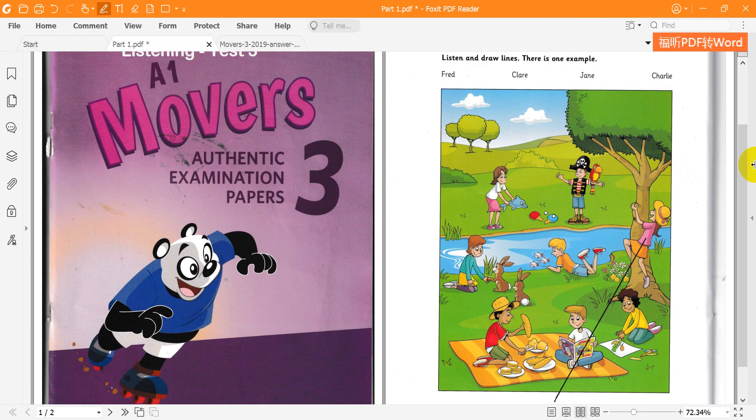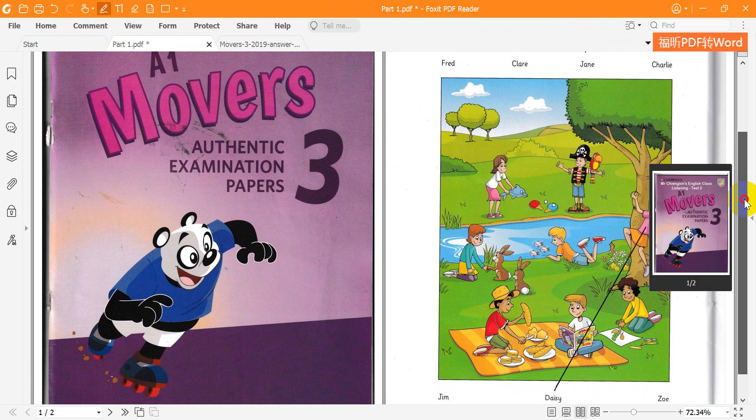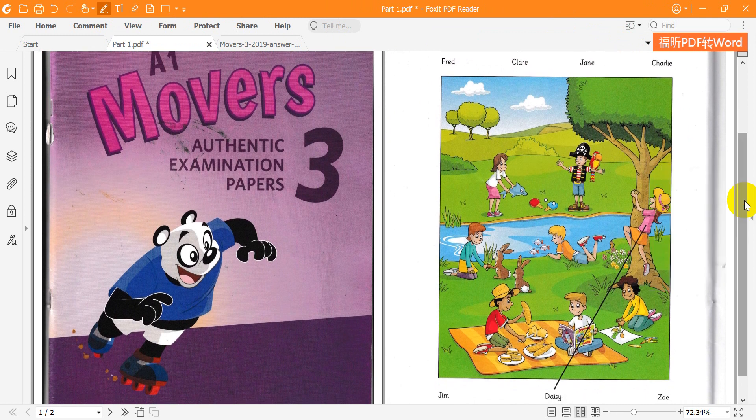One. What's that boy doing? The boy with the pirate hat? Oh, that's Jim. I think he's playing a game. Look, he's got a parrot too. I know, it's very funny.